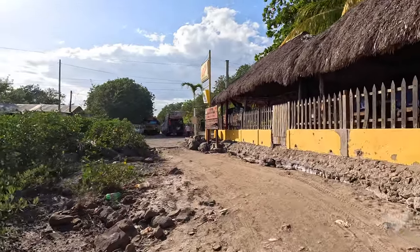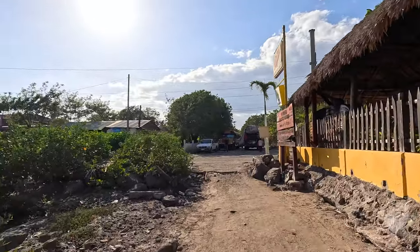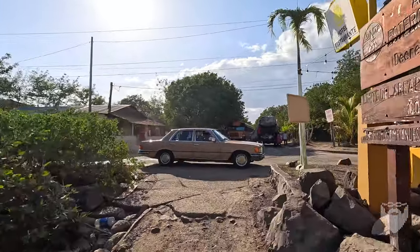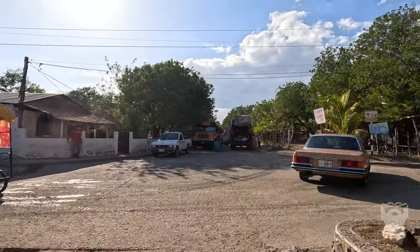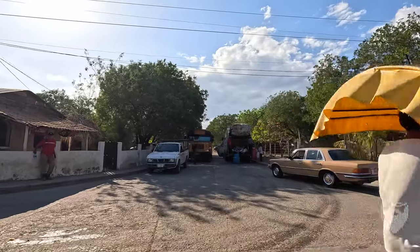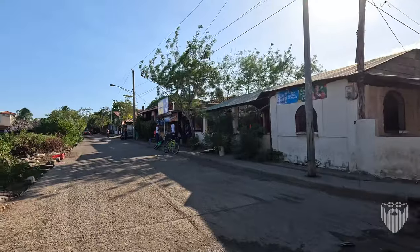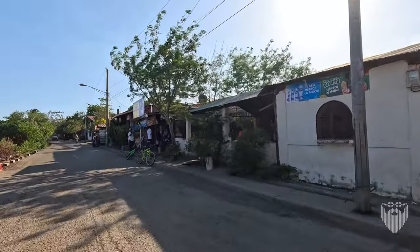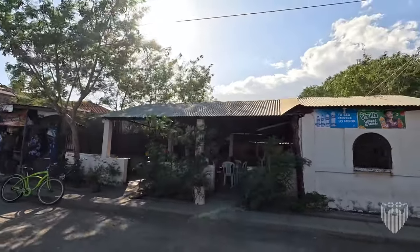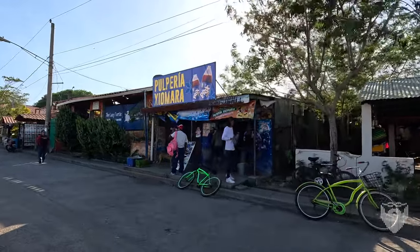We're going to head out to the beach road. That is the trash truck — people wonder about trash pickup. Even out here on the beach, yes, absolutely there is trash pickup. They go door to door and get all your trash. There's always one issue or another. This place mostly sells clothing now, but it would make a great restaurant.